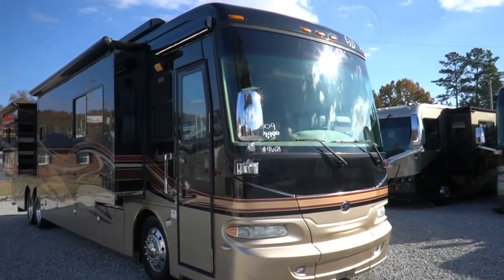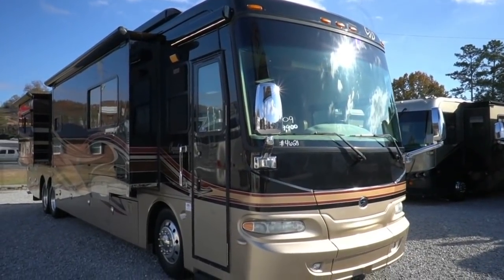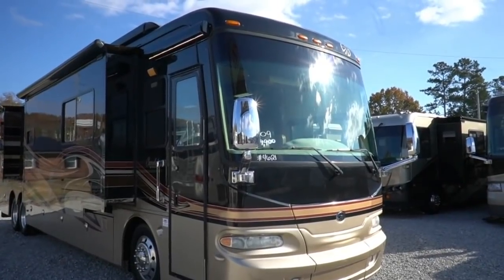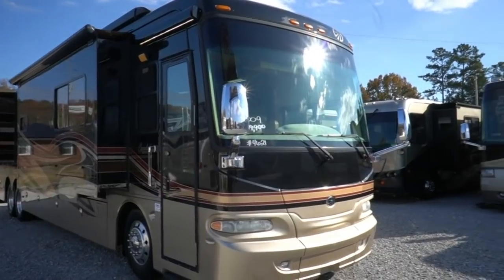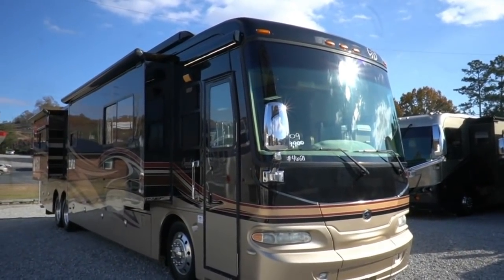Good afternoon folks, Big Bob here with another great class A diesel motorhome value from Parkway RV Center. I apologize — I've been under the weather with the flu and a couple of other things last week or so. I'm back, my voice may be a little hoarse, but I'm here and today coming back with a doozy.